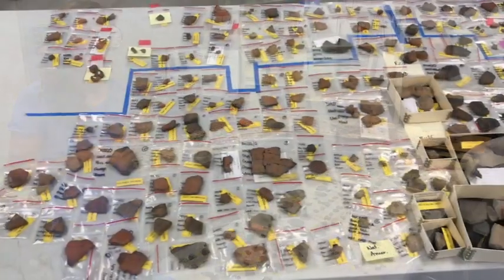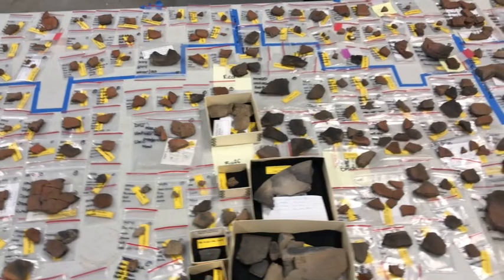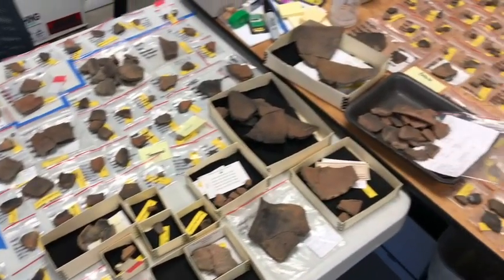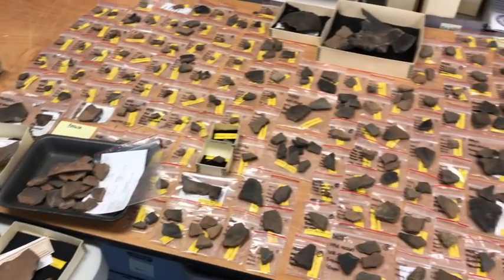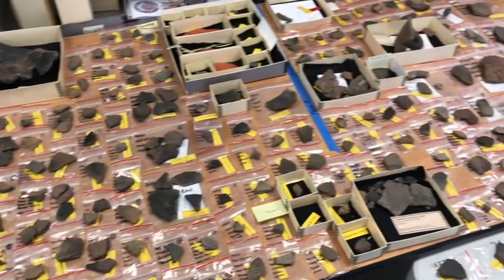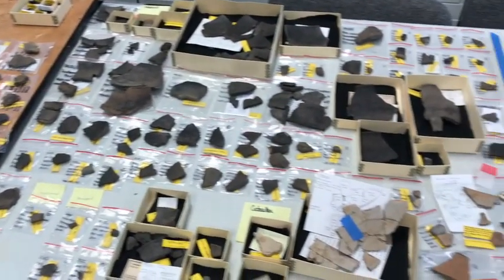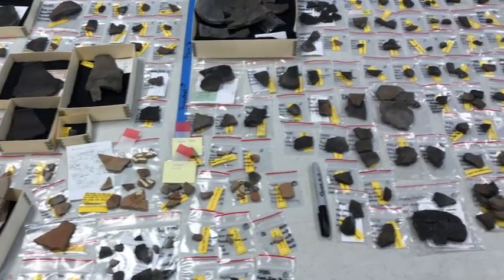Basically, how we do this — and you can see I've got them laid out pretty organized on these tables — is I'll essentially sort them by common attributes: paste color being a big one, and different surface treatments. So they should be sitting near or next to the sherds they're most likely to mend with. That helps me go through and do this a little more systematically. And then if we find mends, we of course glue them together. We use a type of glue that is reversible, so it's non-damaging to the artifact.